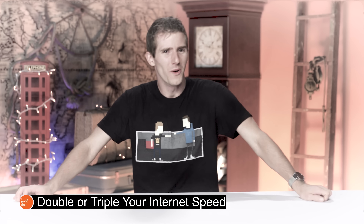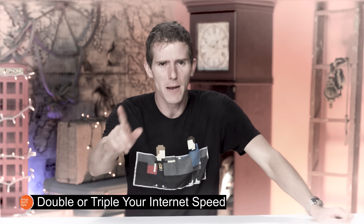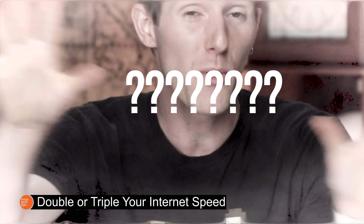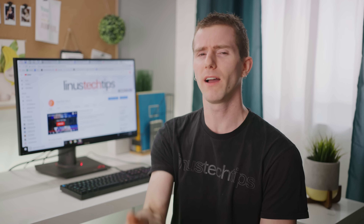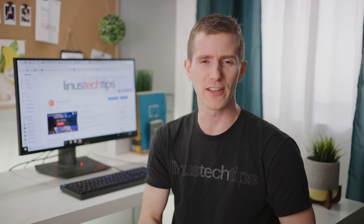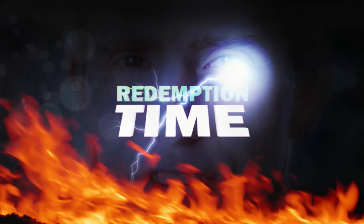Last time I said, what if I told you that you can double, triple, or even quadruple your internet speed with one easy trick? The answer was to just spend more money on extra internet connections. So I can understand your hesitation about clicking this video. Thank you for giving me another chance. Because guess what? It's redemption time!